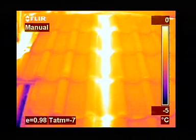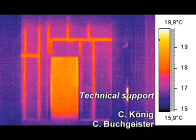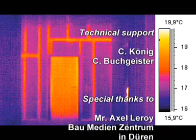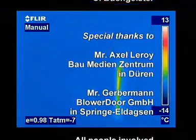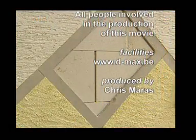Infrared thermography also provides valuable information during the renovation of buildings. Hidden framework constructions clearly become visible in the infrared image. Whatever the problem, Thermacam B-Series infrared cameras will make them clearly visible.